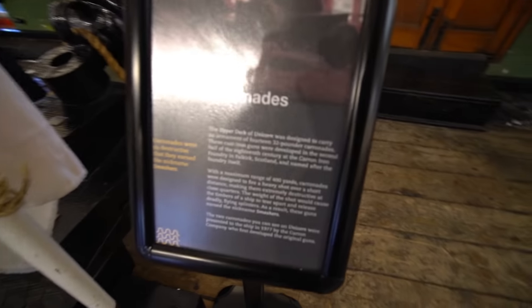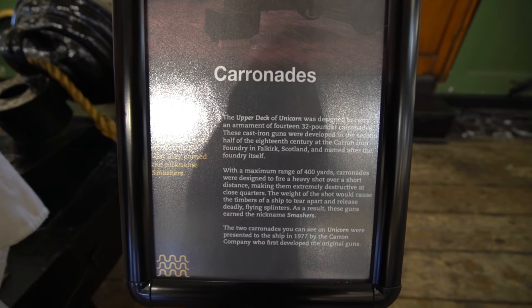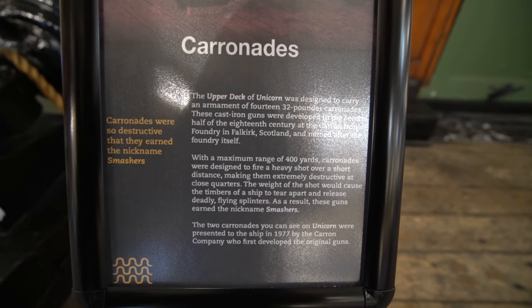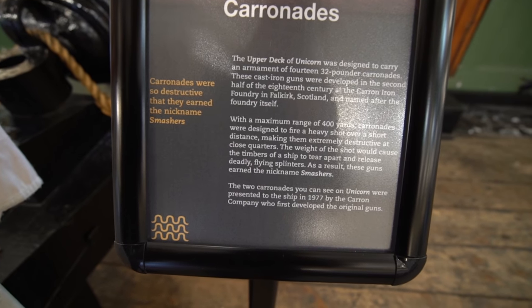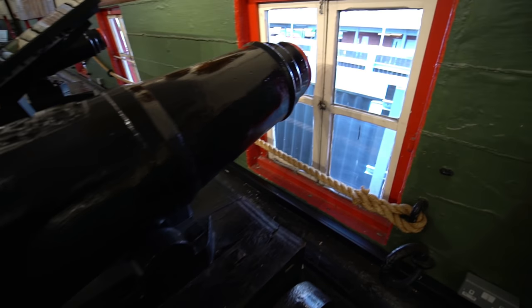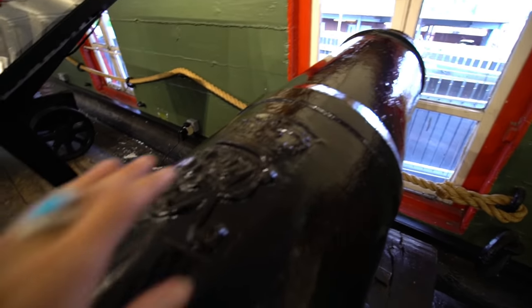The upper deck of the Unicorn is designed to carry an armament of 14 to 32-pound carronades. Look at them — they're in brilliant condition! Look, this is the wall it would shoot out of; it's even got the markings on it still. Imagine that hitting your ship.